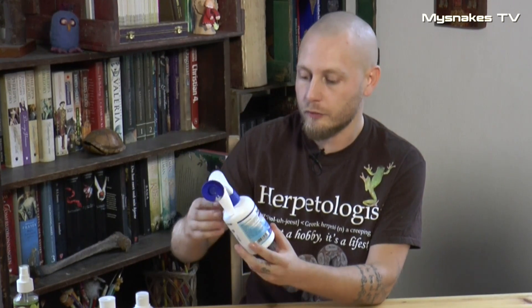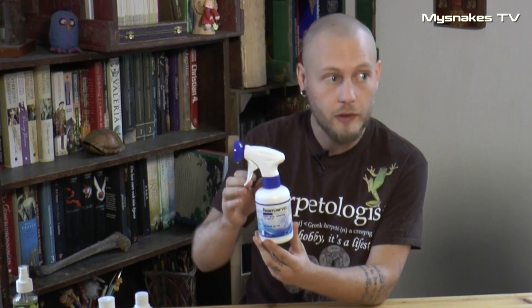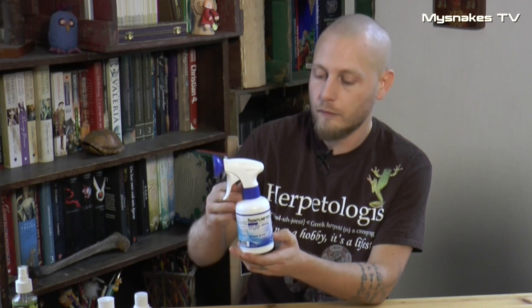Og nu vi er ved gift, så er der jo frontline, som nok er den mest kendte. Og den er også utrolig effektiv, men den er også lidt risikabel at bruge. Fordi den er rigtig giftig, og den kan altså gøre ens dyr rigtig syge – uhelbredeligt syge – hvis man bruger det forkert.